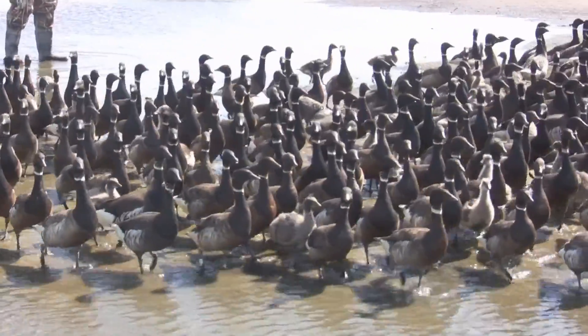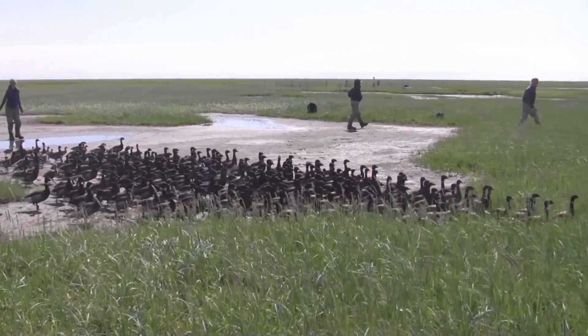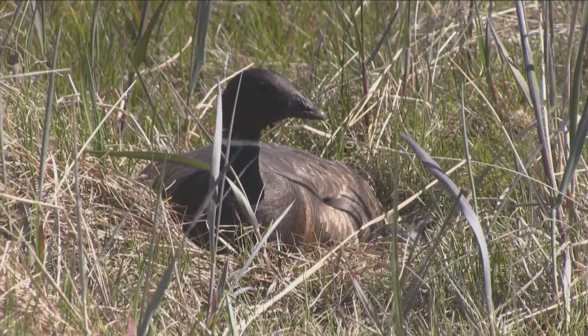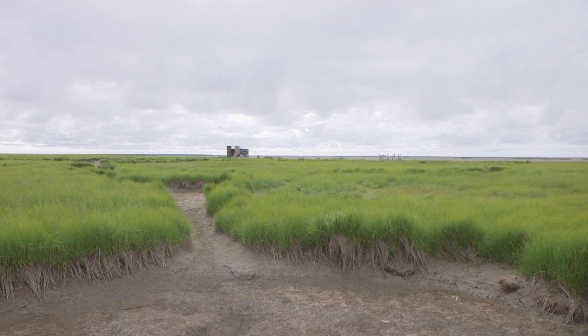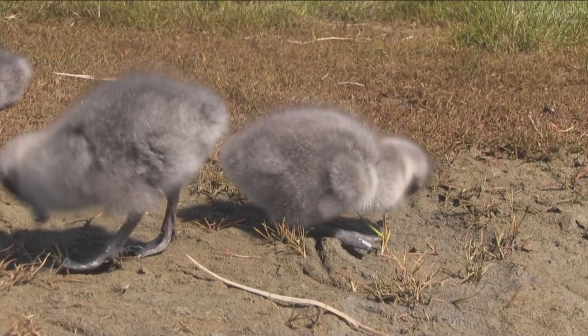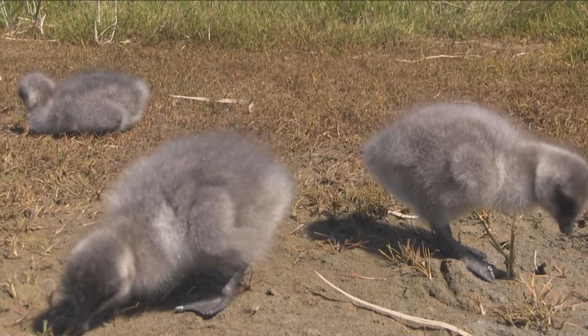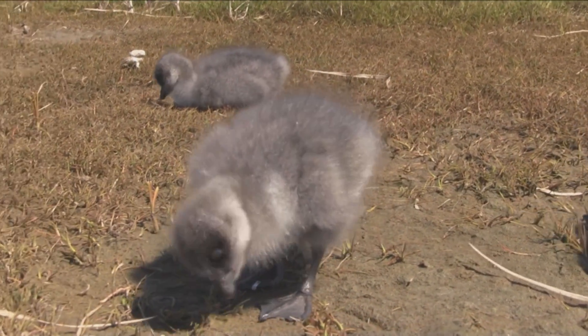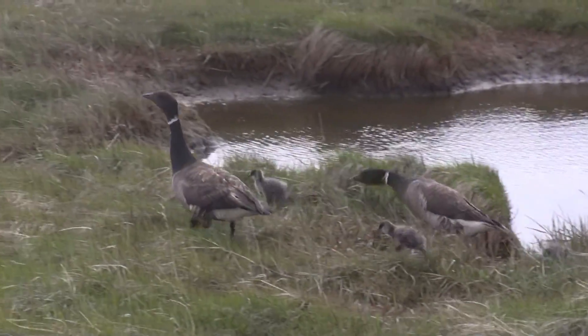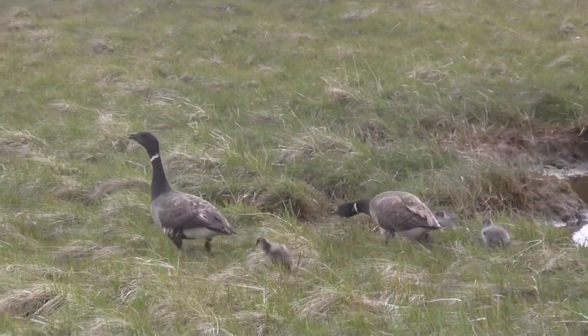The Pacific Blackbrant is one of the many goose species that returns to the delta every spring to nest and feed on the sedges and grasses that grow abundantly on the tundra. These plants are an important part of the bird's diet, and they prefer to eat them when they are fresh and most nutritious. Timing is everything, and it's important that the arrival of the geese coincides with the green-up.